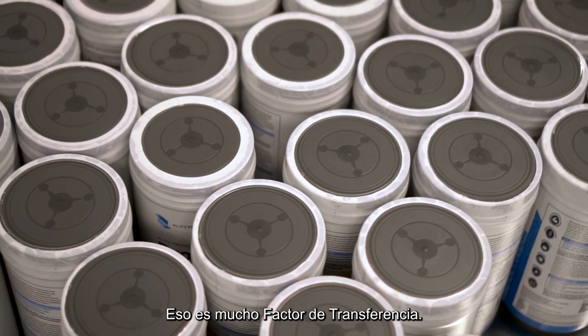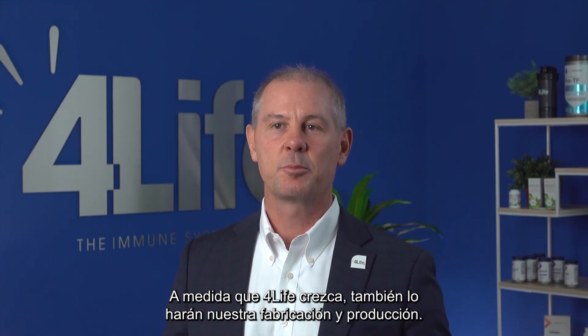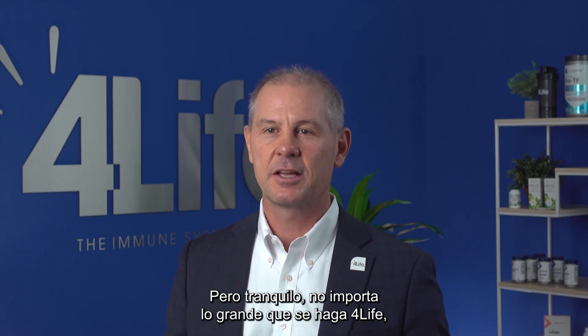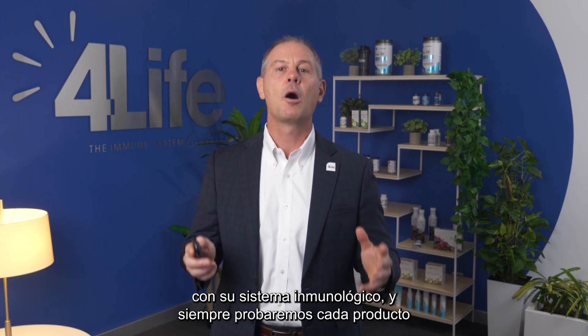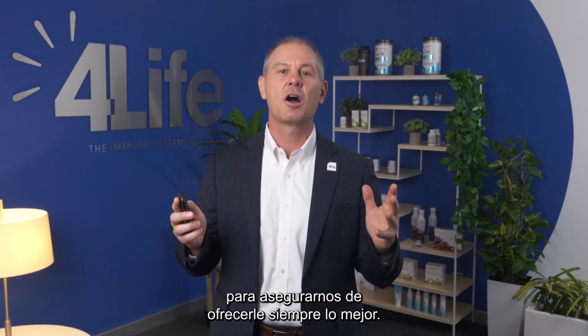That's a lot of transfer factor. As 4Life grows, so will our manufacturing and production, but rest assured, no matter how big 4Life gets, we will never take the trust you place in us for granted. We realize that you have trusted us with your immune system, and we will always test every product to make sure that we are continually offering you the very best. Thank you.